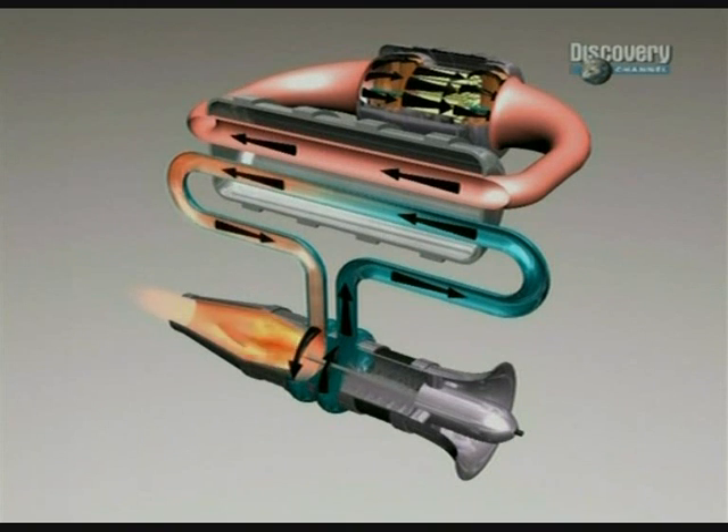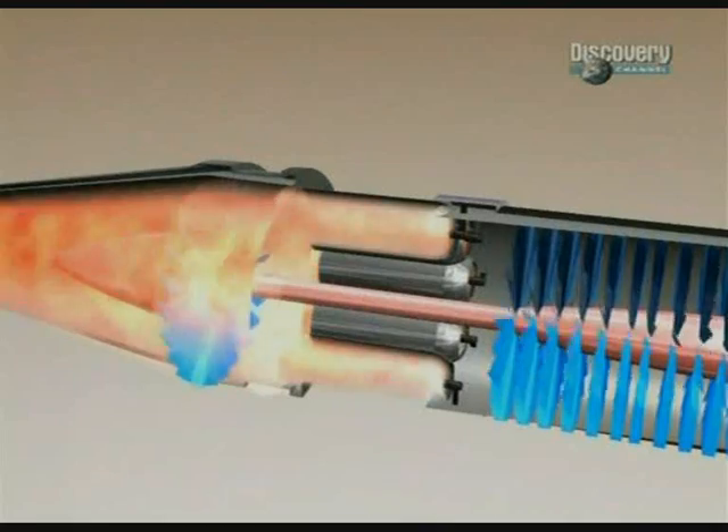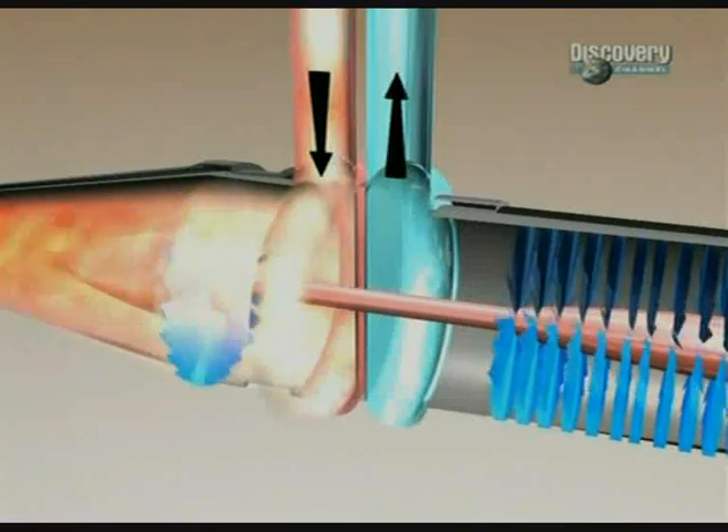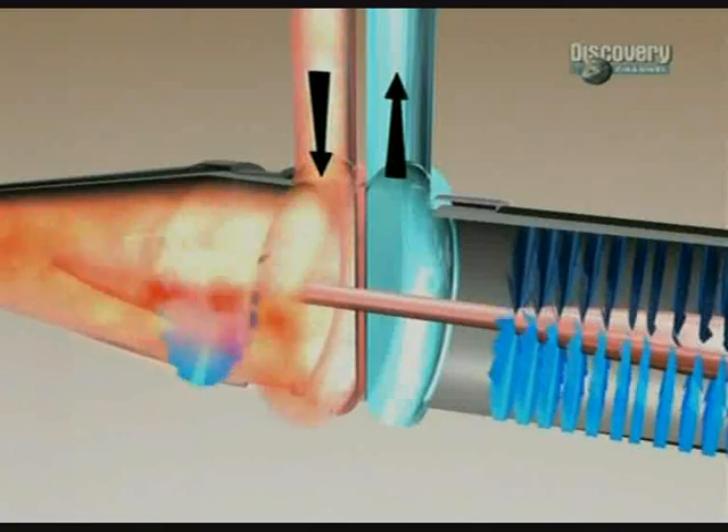The indirect cycle has the advantage that you avoid passing the air through the reactor, thereby avoiding irradiated materials exiting the plane. What you have to do is use some medium between the air and the hot reactor — another substance that passes from the hot reactor, takes heat, and transfers it to the air. But that means a lot of plumbing, and it's very heavy, making it difficult for an aircraft.